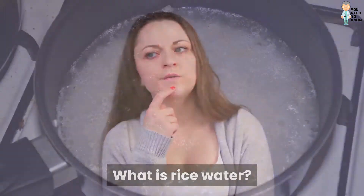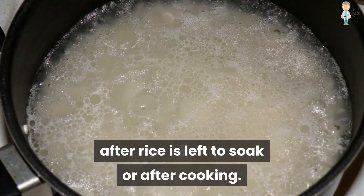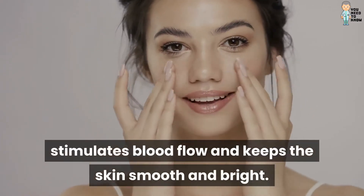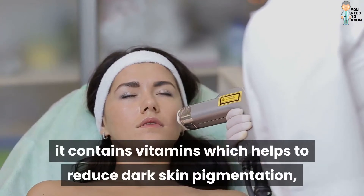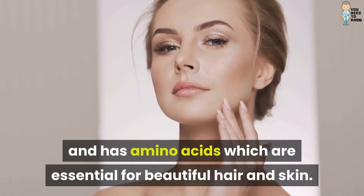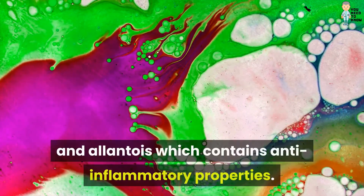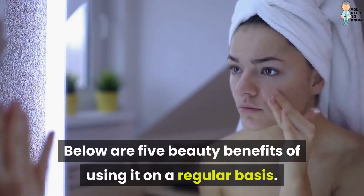What is rice water? It is the starch water left over after rice is left to soak or after cooking. Popular in Asia, it is a natural skin toner which promotes cell growth, stimulates blood flow, and keeps the skin smooth and bright. It contains vitamins which help reduce dark skin pigmentation, minerals which tighten the skin's open pores, amino acids essential for beautiful hair and skin, ferulic acid, a powerful antioxidant, and allantoin, which contains anti-inflammatory properties.